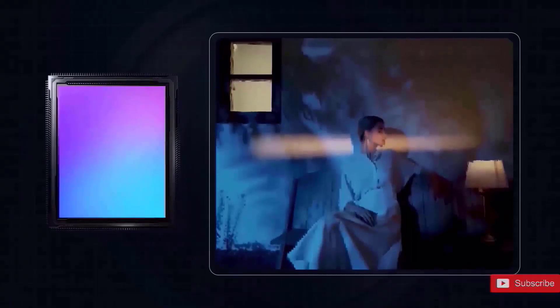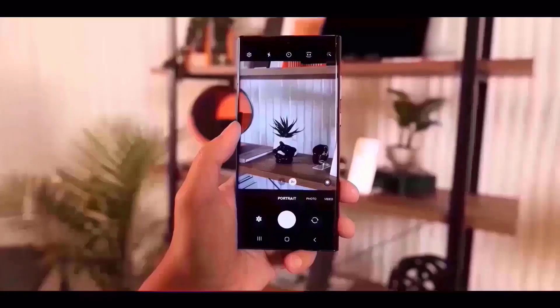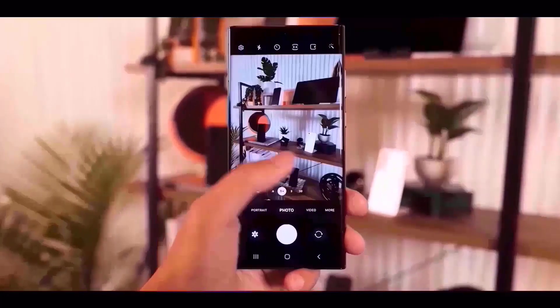The 200-megapixel primary camera of the Galaxy S23 Ultra is difficult to surpass, as you would expect, but a leaker claims Samsung is considering small upgrades.